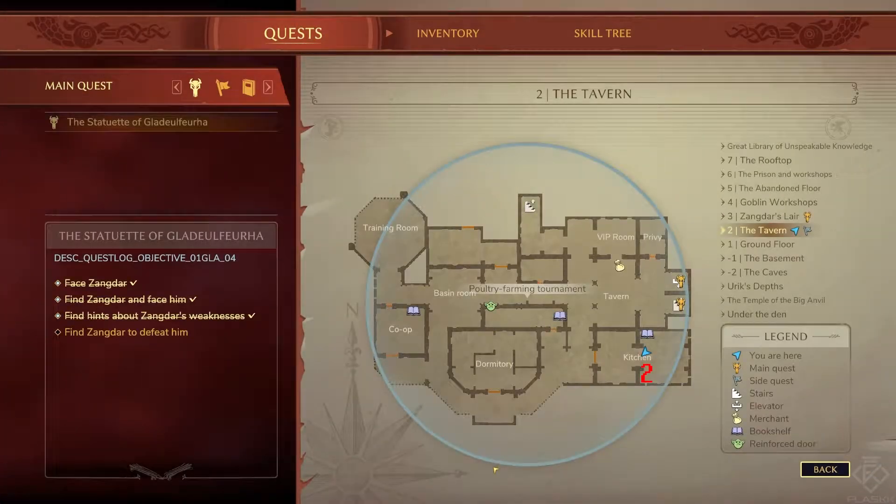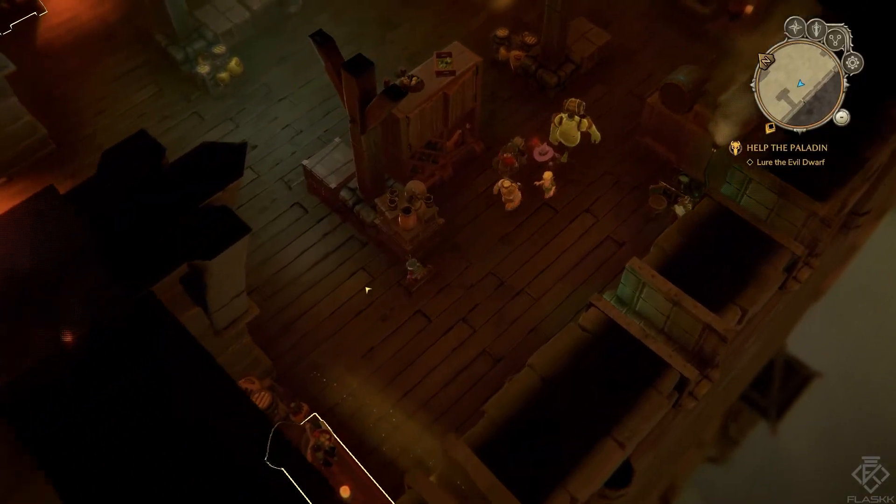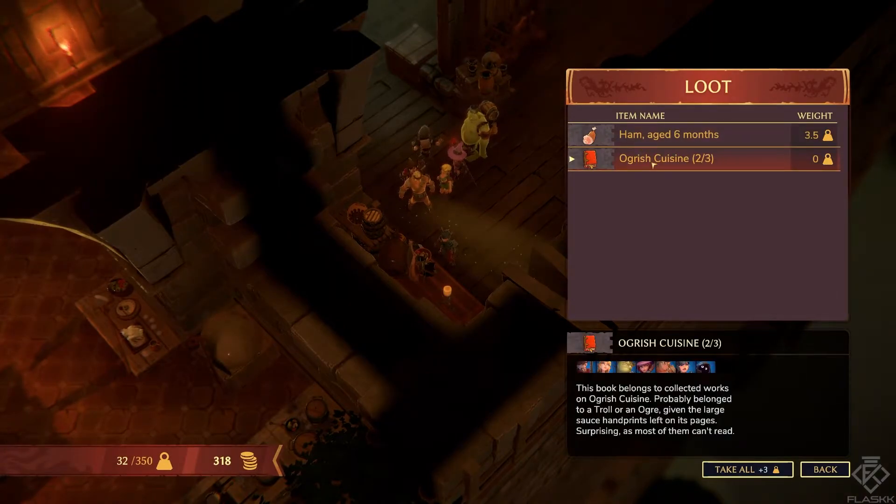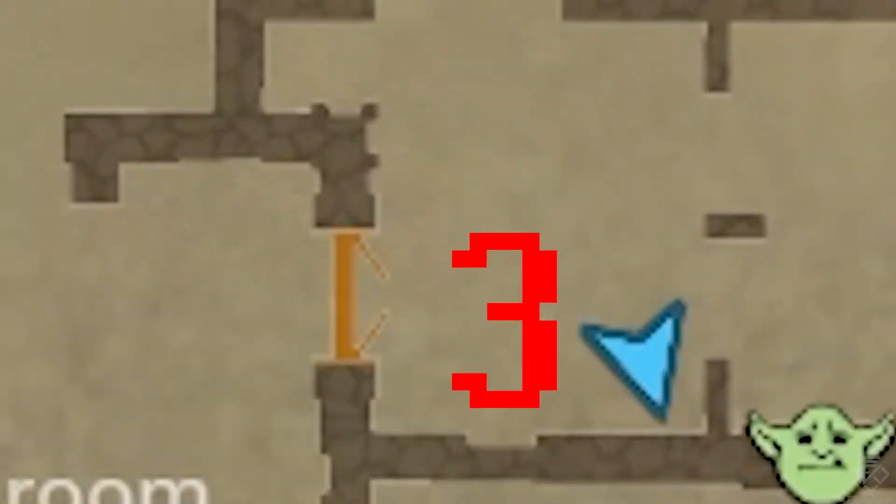The second book in the collection is located on the second floor, right next to the bookshelf turnit in the kitchen. The last book is located on the fourth floor, also known as the Goblin Workshop.